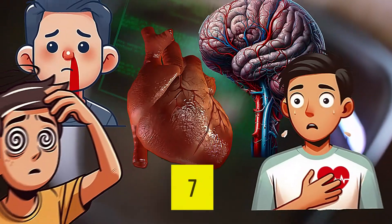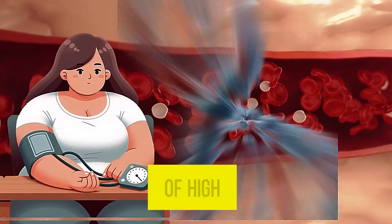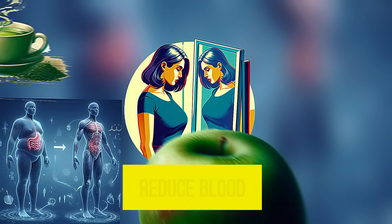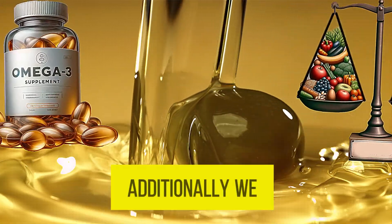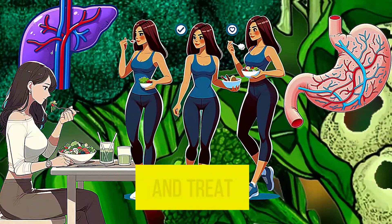We will discuss the top seven early signs and symptoms of hypertension, the causes of high blood pressure, and why it's risky if left untreated. We will also cover how to reduce blood pressure naturally, which supplements are best for managing hypertension, and the most effective strategies to prevent and treat it.